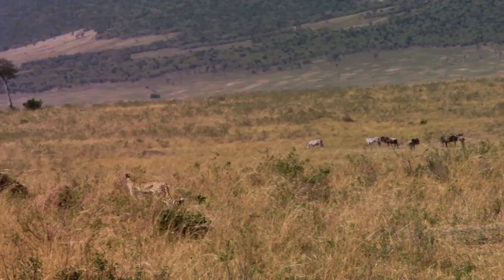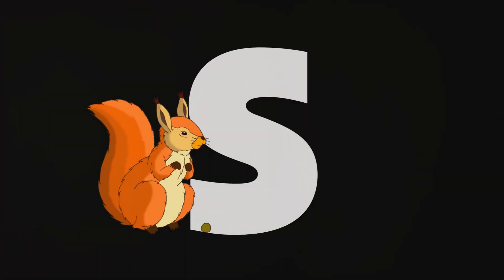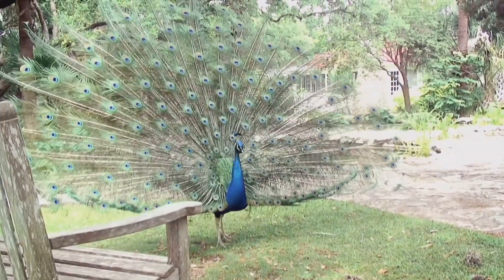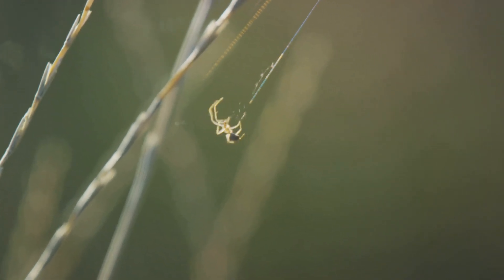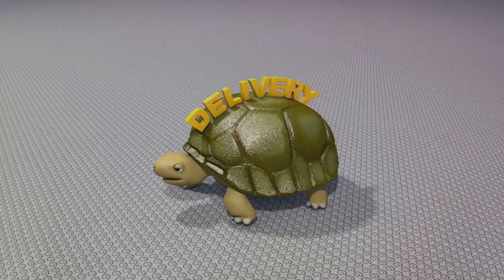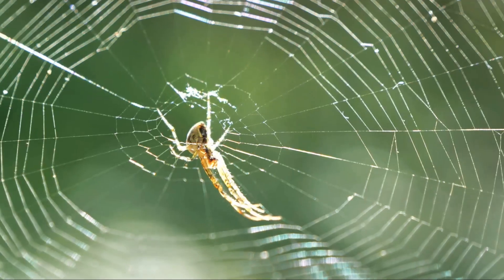The animal kingdom is brimming with builders. They construct for a myriad of reasons. Some craft intricate homes for shelter from the elements; others build fortified structures for protection against predators. And then there are those who create stunning displays to attract a mate. The speed at which these animals can construct their homes is astonishing, varying widely across different species — from the meticulous tortoise to the artistic bowerbird, the industrious beaver, the speedy termite, and the baya weaver bird, each with its own unique building method and pace.